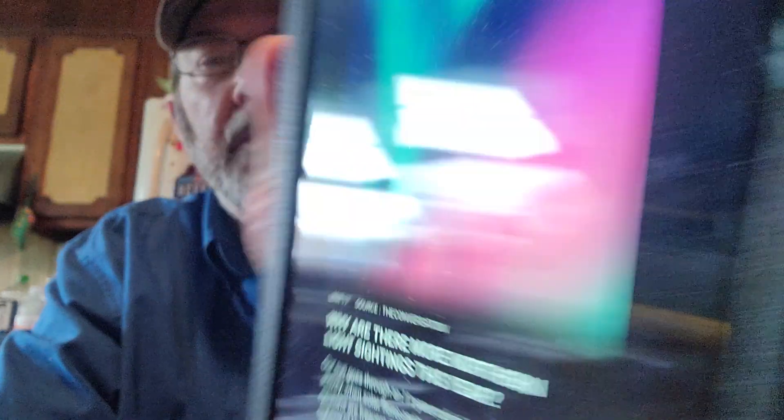Why are there more northern lights sightings this year? Our sun goes through an 11-year cycle of increased activity when solar flares and coronal mass ejections are frequent. This results in increased sightings of the northern lights, or auroras. In winter 2022 there were some spectacular aurora displays even in lower latitudes like northern England, indicating increased solar activity.